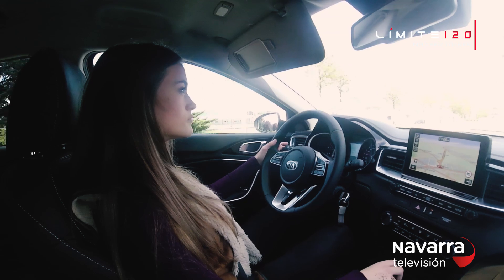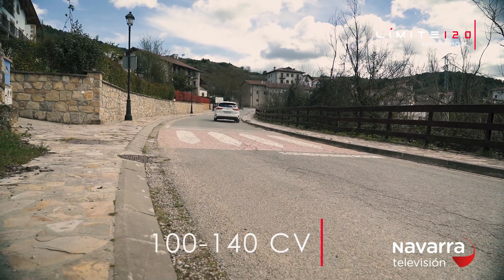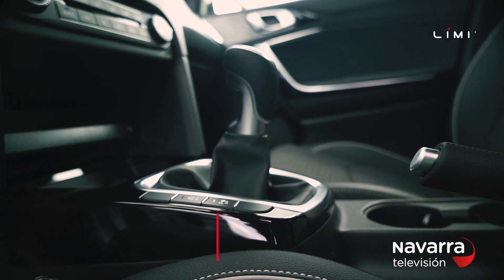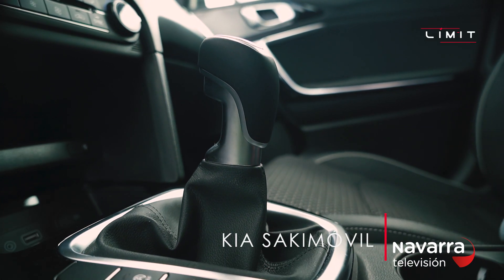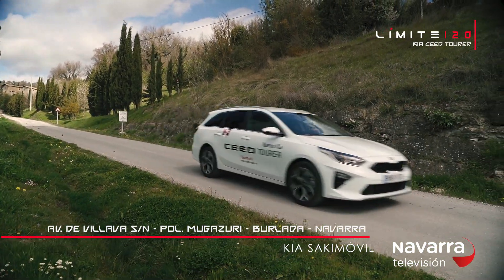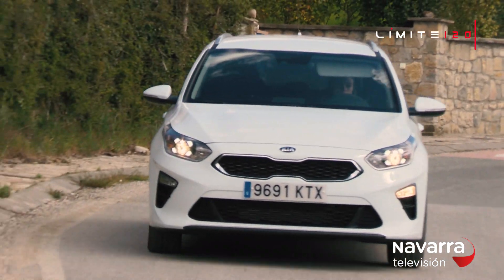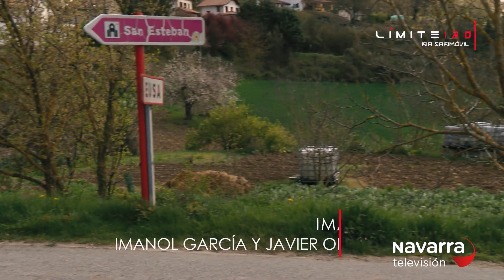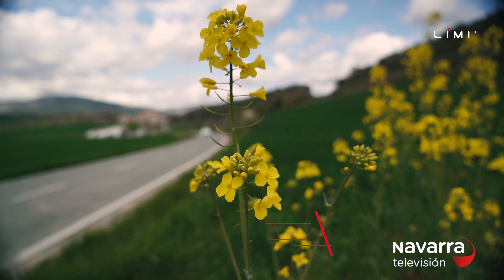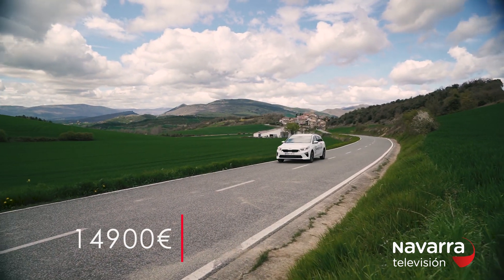You can choose your Kia Ceed Tourer in diesel or petrol, with a range from 100 to 140 CV, opting for a smooth 6-speed manual transmission or a 7-speed dual-clutch transmission. The Kia Ceed Tourer is one of the largest family cars in its segment and is available from 14,900 euros.